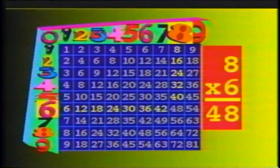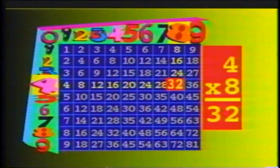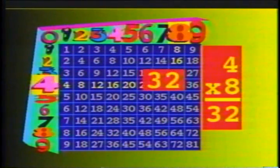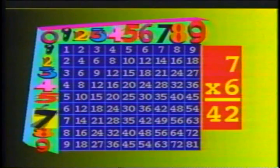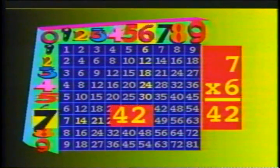Eight times six is forty-eight, forty-eight is six times eight. Three times six is eighteen, eighteen is six times three. Four times eight is thirty-two, thirty-two is eight times four. And seven times six is forty-two, forty-two is six times seven.